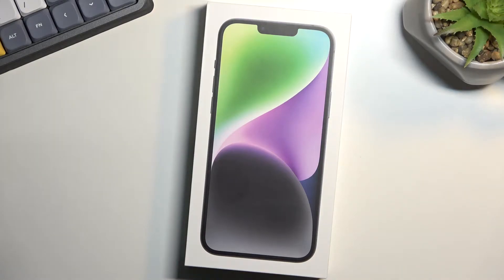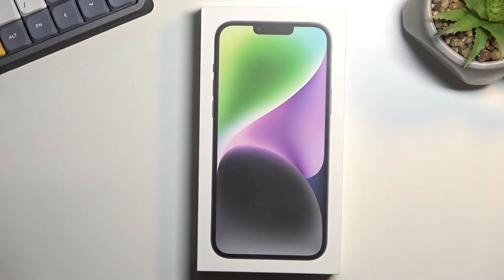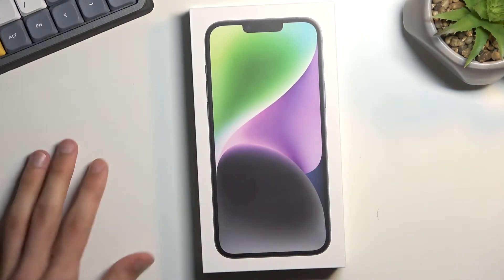Welcome! In front of me I have the iPhone 14 Plus. Normally I would say this is a brand new release, but it's been a couple of weeks now — it just took so freaking long to get here. So I guess I'm going to do the unboxing right now.